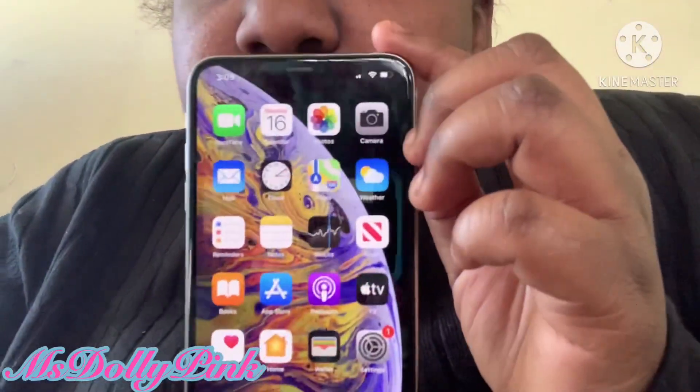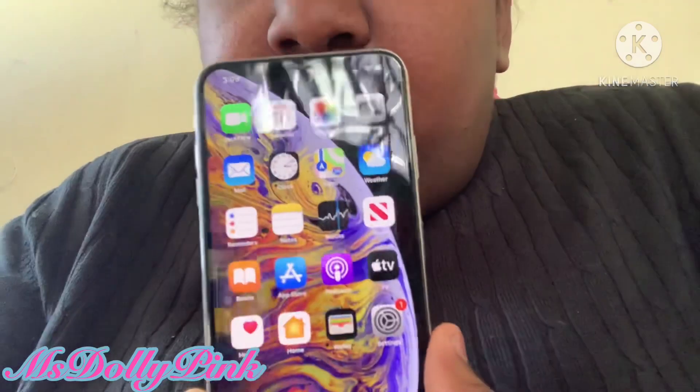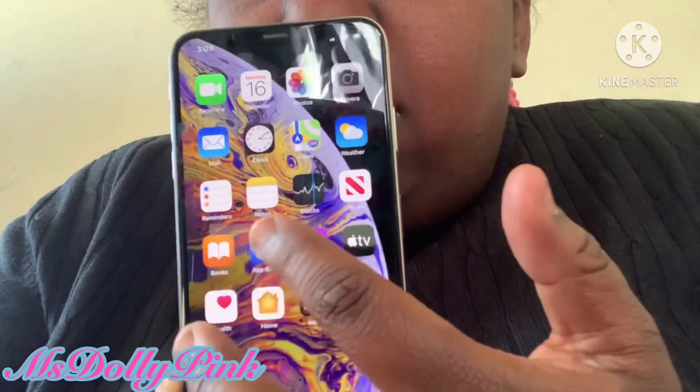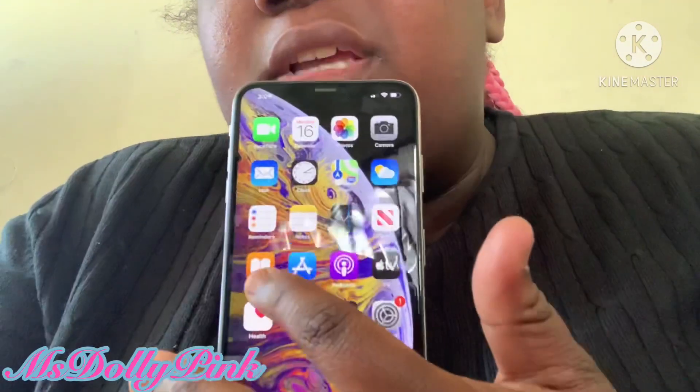Let me show y'all a couple of features already on this phone. I won't show everything since some stuff is self-explanatory if you're an iPhone user. First, we have FaceTime, Calendar, Photos, Camera, Mail, Clock, Maps, Weather, Reminders, Notes, Stocks, News, and Books — though I don't use Books anymore.